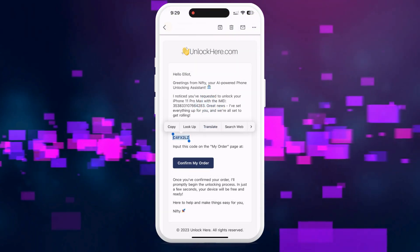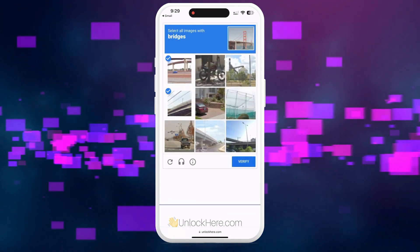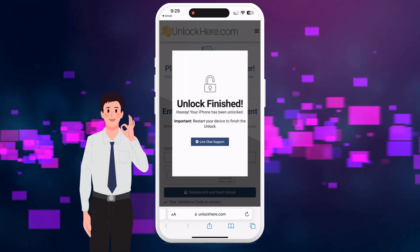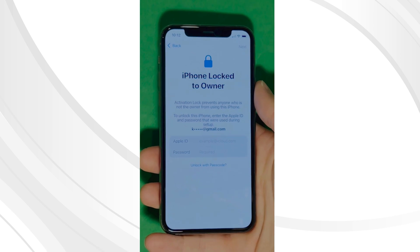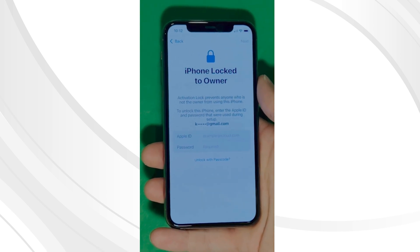Once you've received the code, retrieve it, enter it back on UnlockHere, and shortly after, complete a step to confirm that you're not a robot. Then simply tap the button to validate the information and the unlocking process will begin smoothly. As you can see, we swipe up to see the iPhone locked to owner page. In this part, it really takes time and patience — we wait for the unlock process to activate the phone.